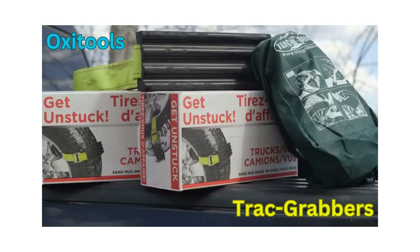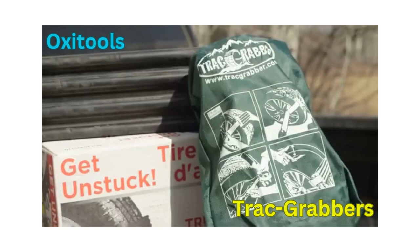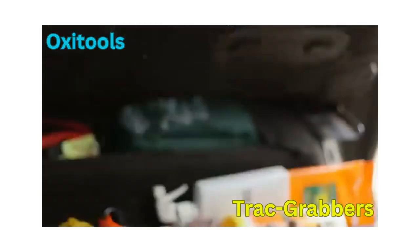Something I don't normally try and do — get stuck. But I'm not worried. I've got an inexpensive new product called the Track Grabber, and I'm gonna get out no matter what, whether I'm in mud, sand, or snow. The Track Grabber is easy to store in your vehicle and it's reusable, so it's ready to go whenever you need it.